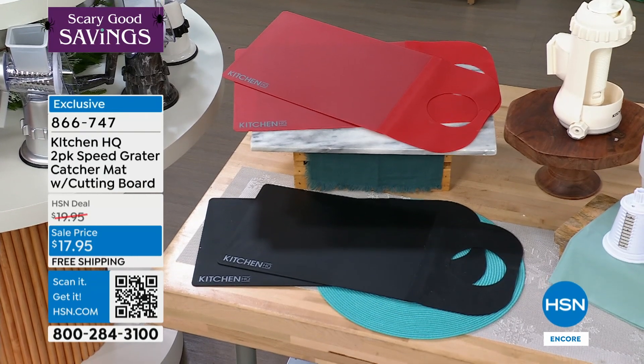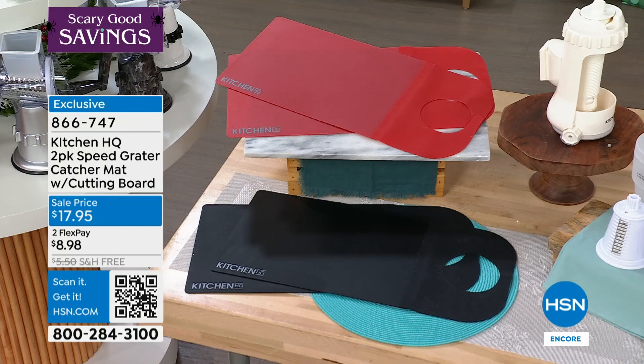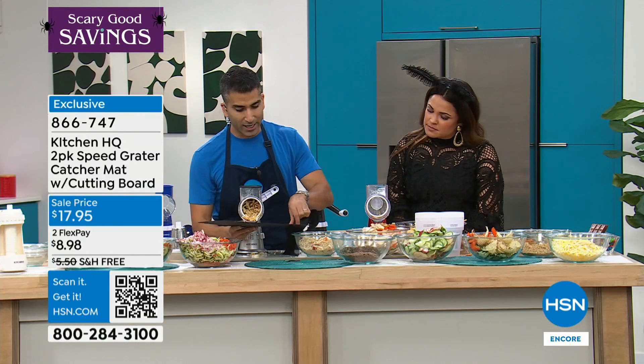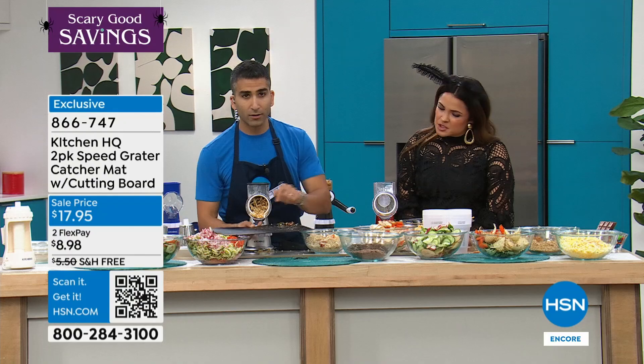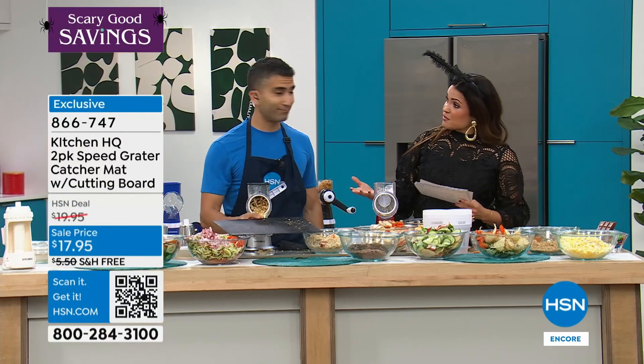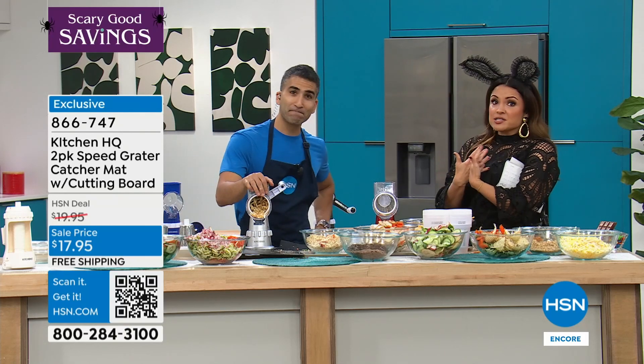You can fold it up and pour right into your bowls. It's designed to be flexible — you can prep and dump. And then this little bib comes off and now you've got two cutting boards. Genius. $17.95 — and that's on flex pay. What a great idea. This is what I love about Kitchen HQ — it's our proprietary line.